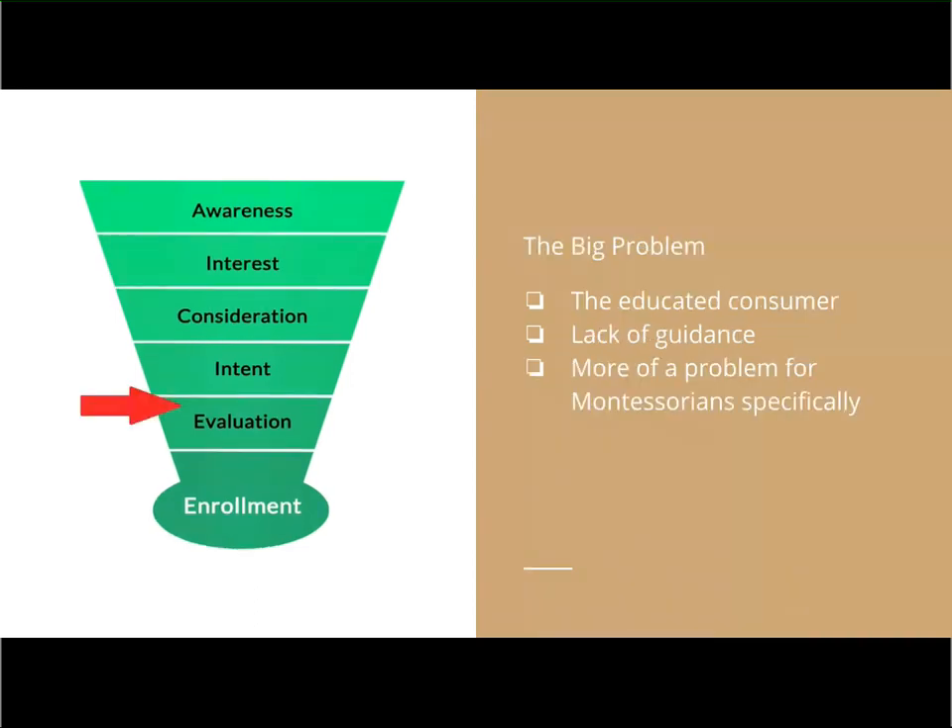There's actually a pretty big problem with the admissions funnel as it stands. The problem is that Montessori is difficult for people to understand, and there's a lot of misunderstanding about what Montessori is. Montessori is not trademarked, so quality and practice can vary. We have a lot more information to give them in order to prime that pump. If you go to an ABC preschool down the street or a play-based preschool or even something corporate like a KinderCare, it's very easy for people to understand what is happening.